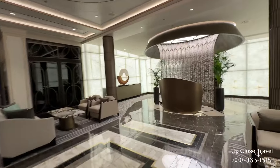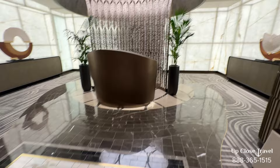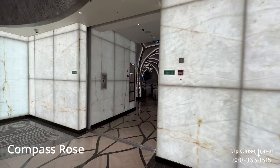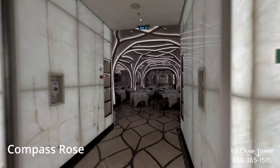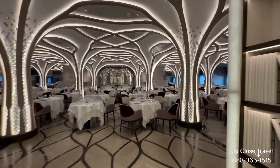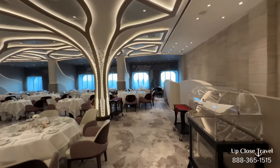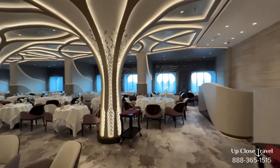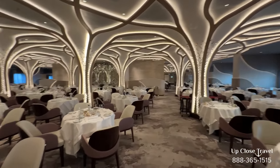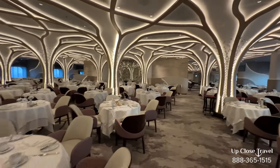As we go towards the back of the ship, we have Compass Rose. This is their main dining area and their largest specialty restaurant. Lots of different choices — seafood, steaks. They have things you can order every day and then chef's specials by day. Wine as well. Really nice setting. That is Compass Rose.